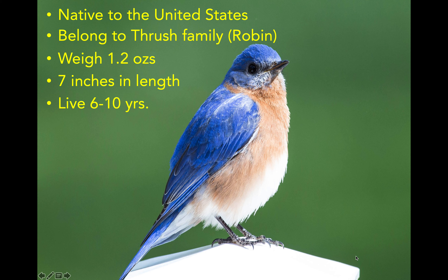As I mentioned in the previous slide, bluebirds are native to the United States, which means that you can't find them in other countries like Europe or Australia — you're only going to find them in the United States. They belong to the thrush family, which means they are related to robins. Just like robin babies, which have speckles on their chest, so do bluebird babies. That's how you can tell an adult from a baby.